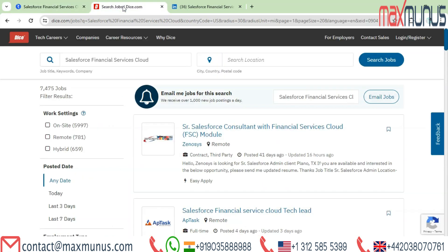Dice may be your greatest option if you are looking for employment openings in the USA. You can see that there are now 7,475 open positions for Salesforce Financial Services Cloud — on-site 5,997, remote 781, and hybrid 659.